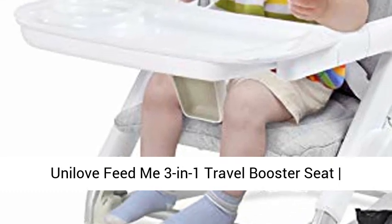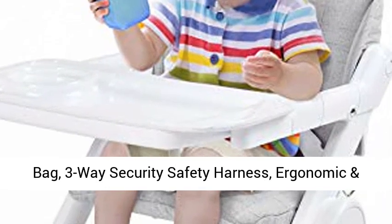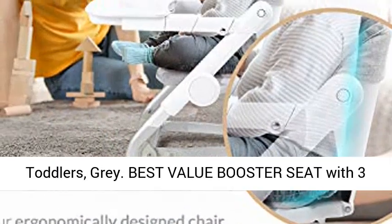Onilo Feed Me 3-in-1 Travel Booster Seat, adjustable with detachable tray, lid and carry bag. 3-way security safety harness. Ergonomic and comfortable cushion to support babies and toddlers. Gray.